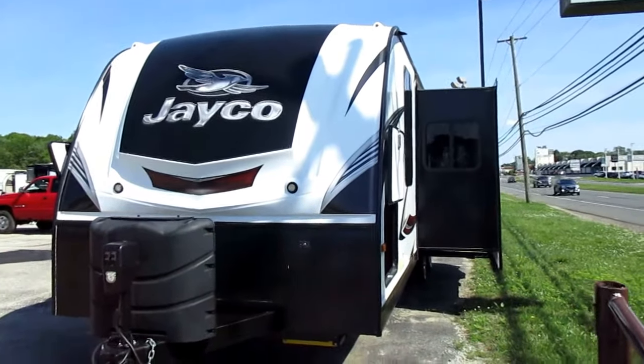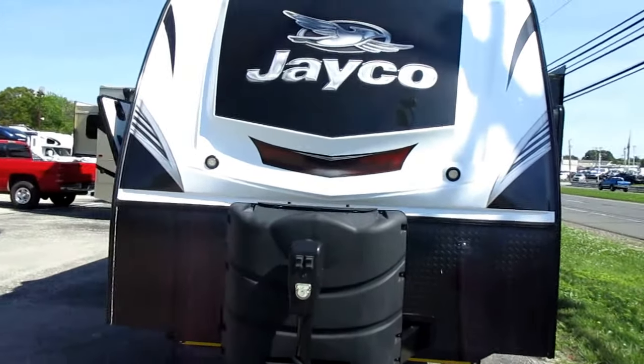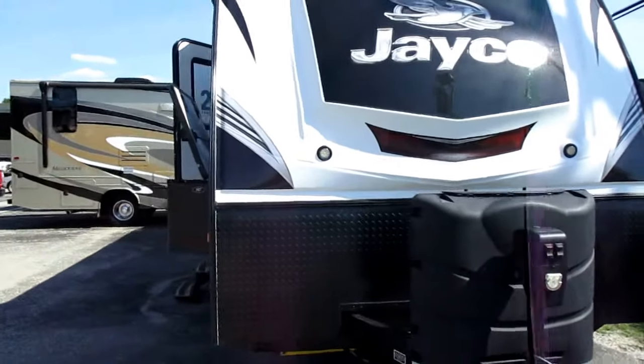Welcome to Whitehorse RV Center in Williamstown, New Jersey, where we have this beautiful new Jayco Whitehawk 28 DSBH travel trailer for sale.